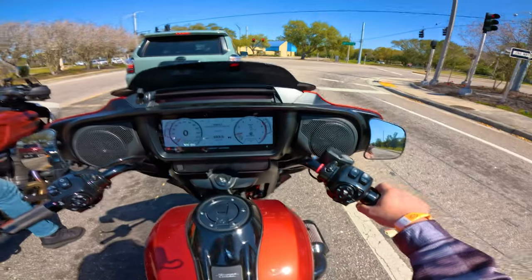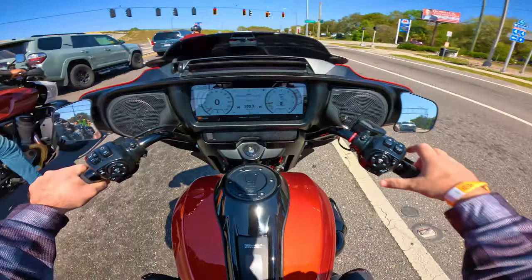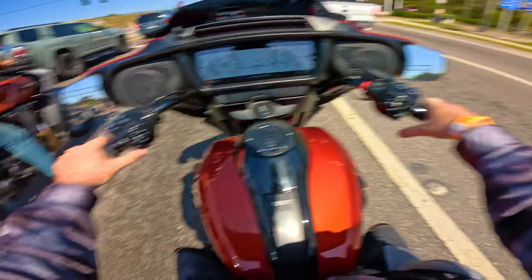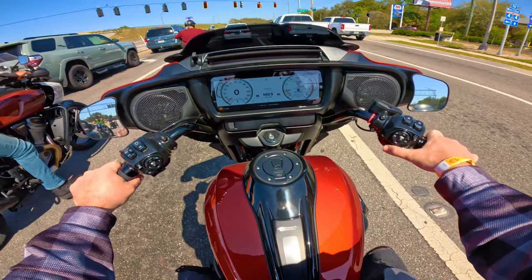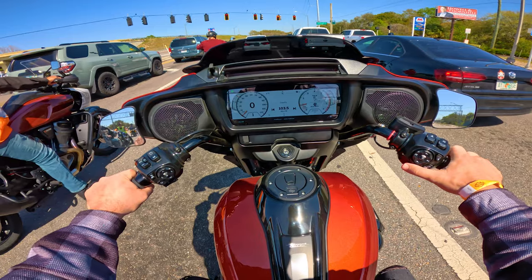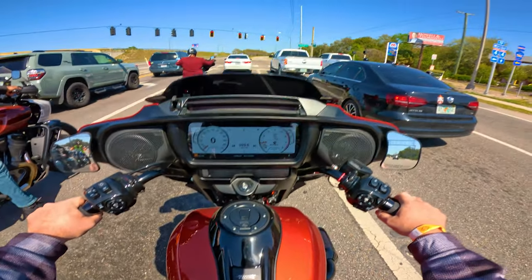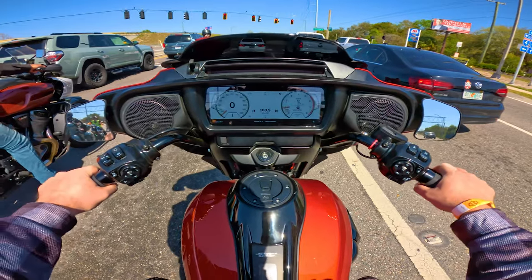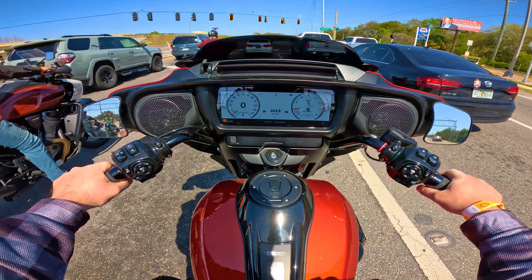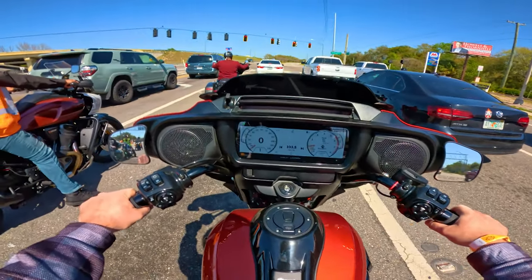I am cutting the camera off here and there because I'm running out of memory card. You can see the buttons here — you have your blinkers and you can switch between modes: sport, rain, and road mode. It was in sport mode when I first started riding. Now I'm going to be in road mode, which will probably be a lot smoother.